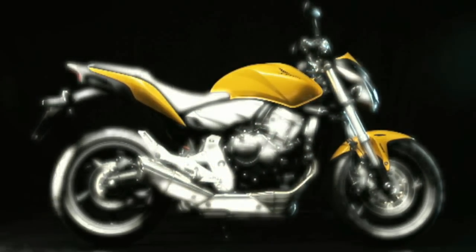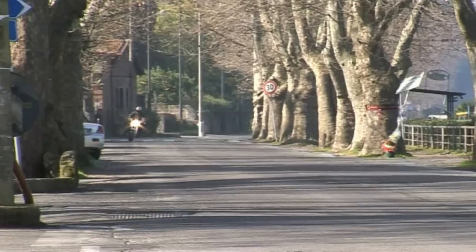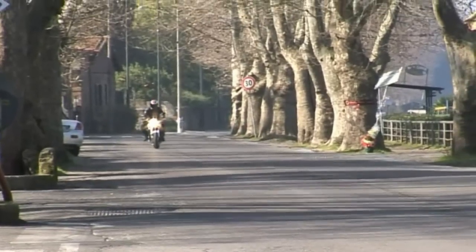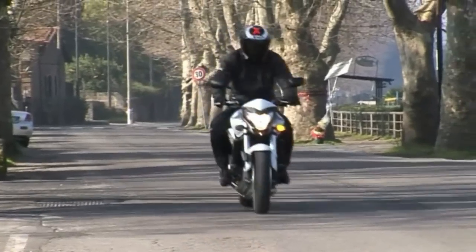The Hornet 600 continues to combine quality and build quality at a mid-range price, perfect as an entry-level into the large-displacement segment, but also perfect for more experienced riders.